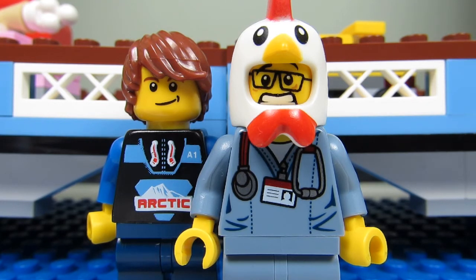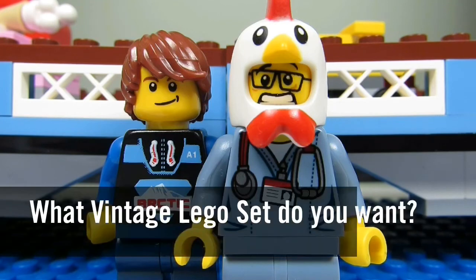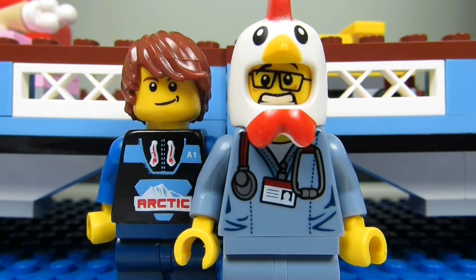Therefore I probably wouldn't get any vintage Lego sets — they could just stay in the past. So my question to you guys is: what vintage Lego set would you get? Comment below, let me know, and please continue sending me Lego-related questions. I love giving my thoughts.